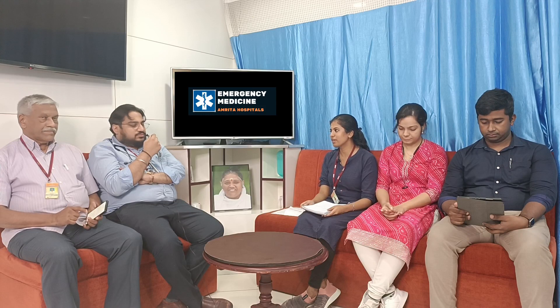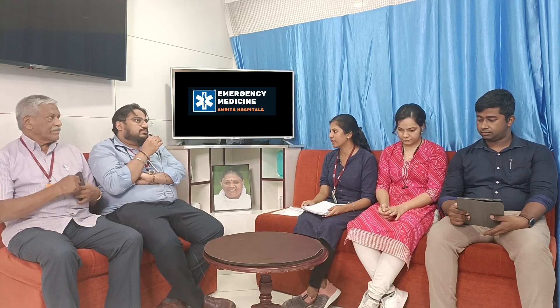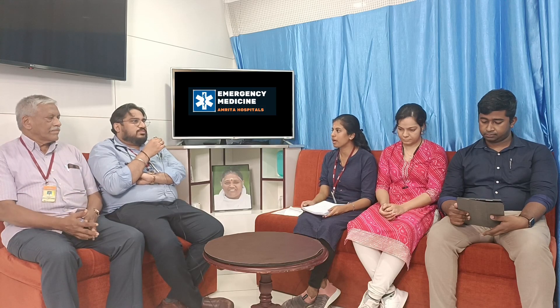Welcome to ETCM, the emergency medicine channel. Today we will be presenting a case of a 60-year-old female who presented to our ER with loose stools since the past 5 days and altered sensorium with coarse tremors since the past 3 days.